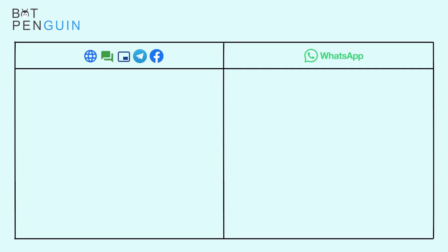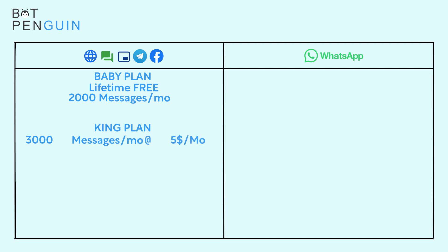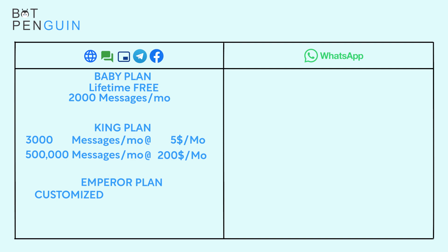Now let's jump on to the pricings. For every bot other than WhatsApp, there are three different plans. The first one is the Baby Plan — it is a lifetime free plan which comes with 2,000 messages per month. The second plan is called the King Plan, and it starts from 3,000 messages per month for $5 per month to 500,000 messages per month for $200 per month. Then last but not the least, the Emperor Plan — it is a customized and personalized plan for people who think the King Plan will not be enough to fulfill their needs and they need more messages. You can always reach out to us to get a customized Emperor Plan for your business.